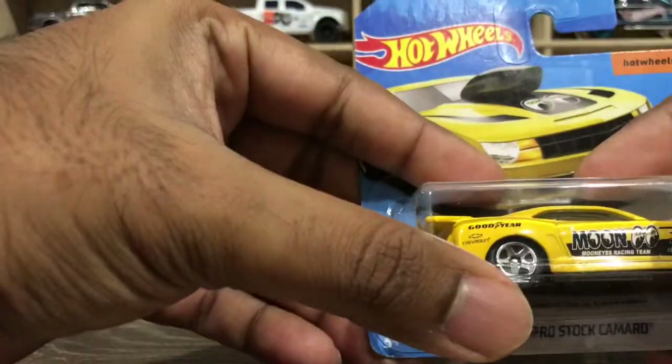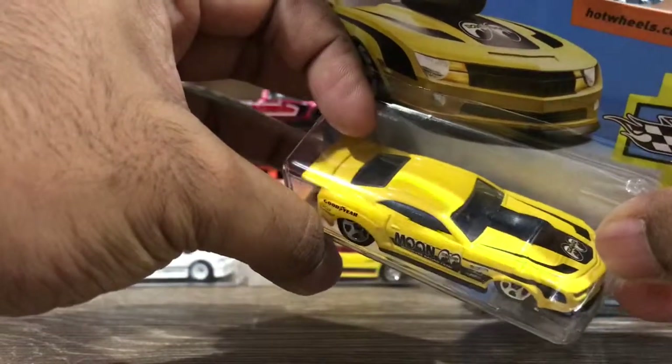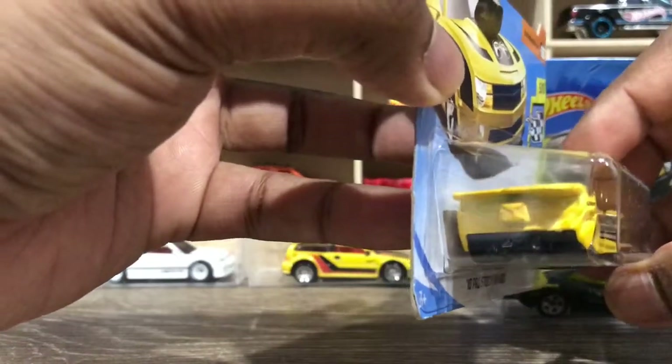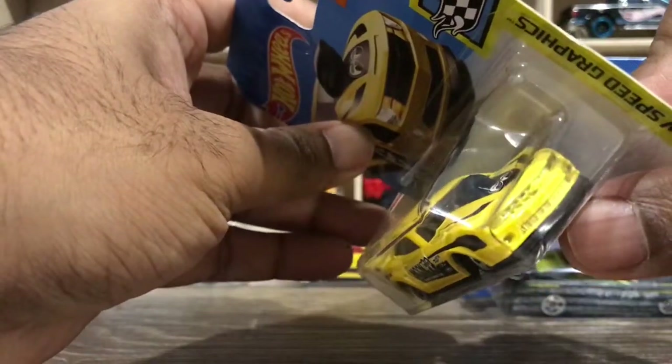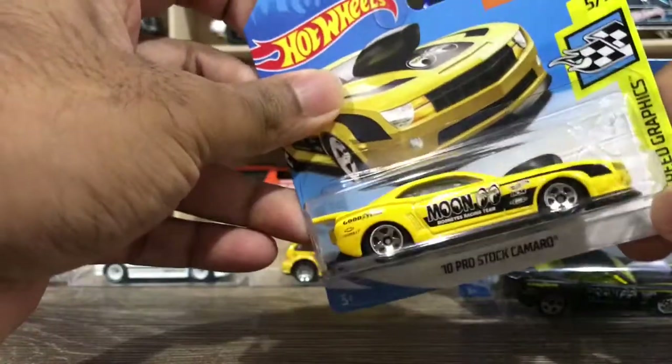Talking about the deco, you can see the Moon Eyes logo on the sides and on the hood as well, with a black stripe going along the hood. There are no detailed rear lights or front lights — I'd prefer if they added that detail, but it doesn't matter.